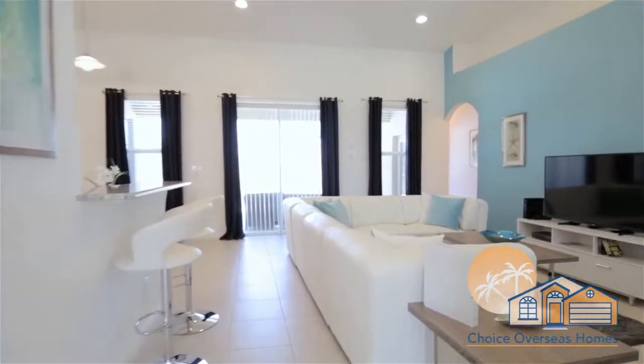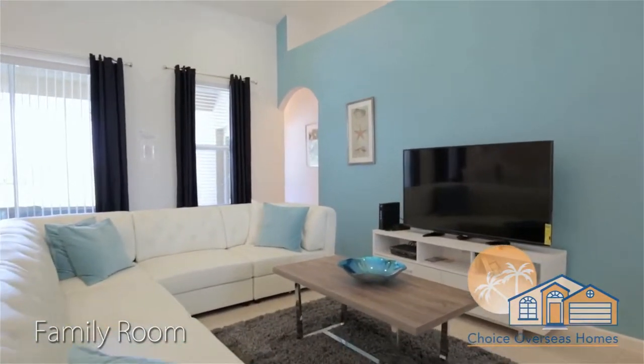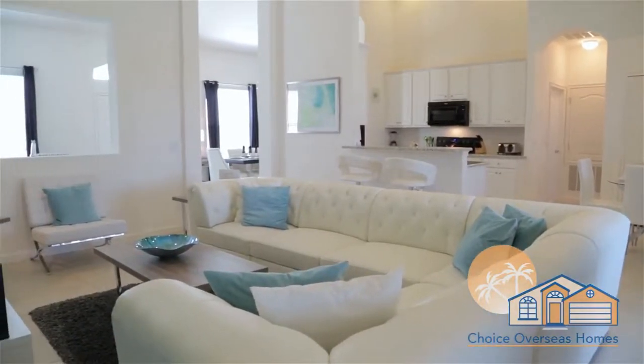Moving to the rear of the home, you'll find our modernly furnished family room. Here you can relax with loved ones in front of the large HDTV, all while planning your next day at the parks.